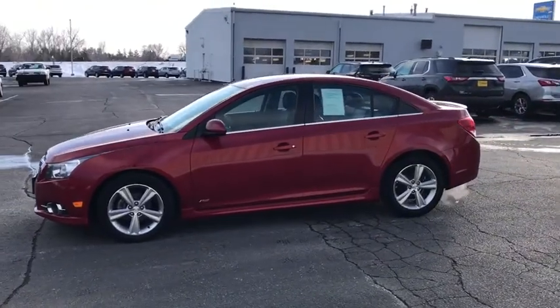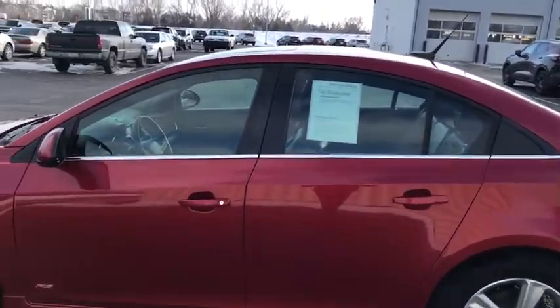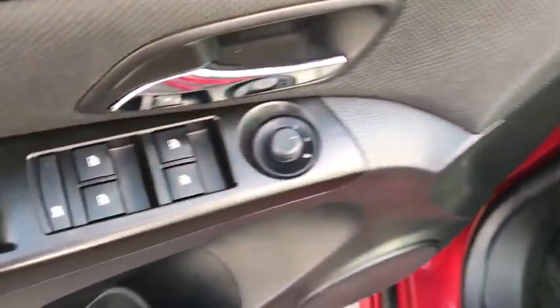Here are some of this vehicle's great options: traction control, dual airbags, alloy wheels, power steering, four-wheel disc brakes, compass, power windows, electronic stability control, fog lights.